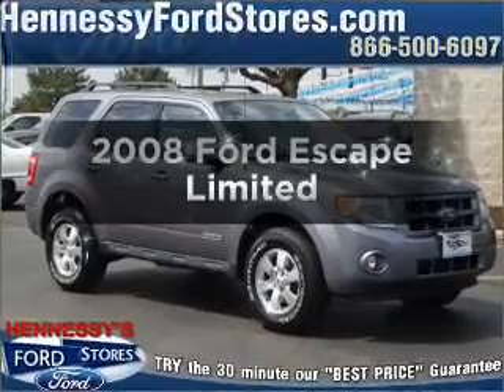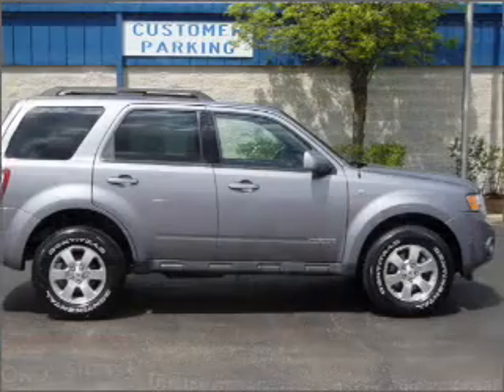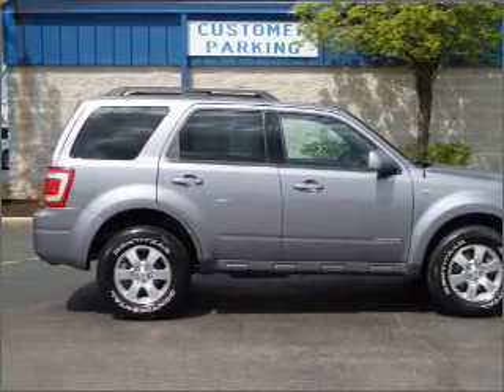Check out this 2008 Ford Escape. If you're looking for an automobile with great attributes, look no further. With a reliable six-cylinder engine connected to a smooth shifting automatic transmission.